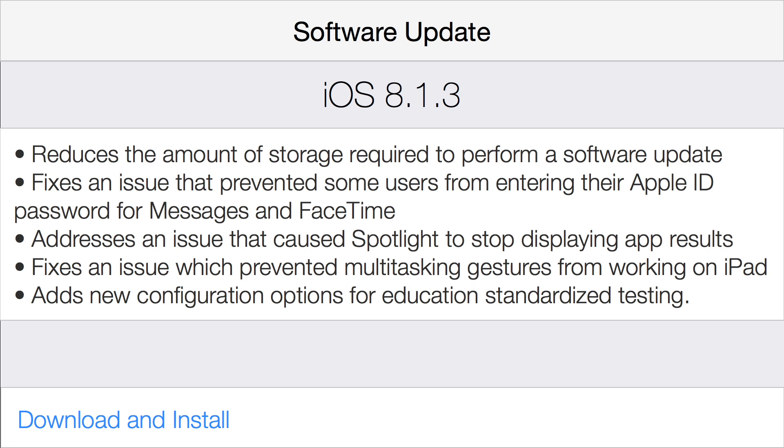This iOS 8.1.3 changelog reads as follows: this release includes bug fixes, increased stability, and performance improvements, including reduces the amount of storage required to perform a software update, fixes an issue that prevented some users from entering their Apple ID password for Messages and FaceTime, addresses an issue that caused Spotlight to stop displaying app results, fixes an issue which prevented multitasking gestures from working on iPad, and adds new configuration options for education standardized testing. Below there is a security link, but that is arbitrary for the time being. And that is pretty much the gist of iOS 8.1.3.